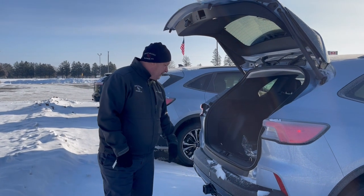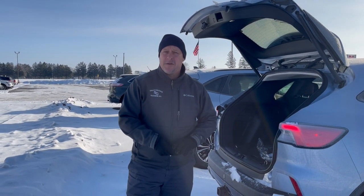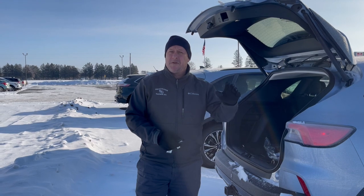If you like what you see and you want more information on it, my name is Brad here at the dealership. Please give me a call at 715-205-4252. Thanks and have a great day.